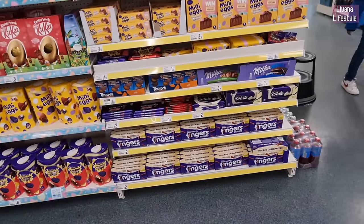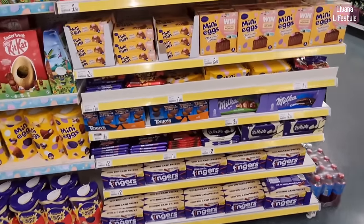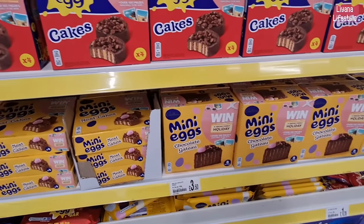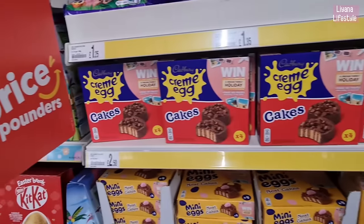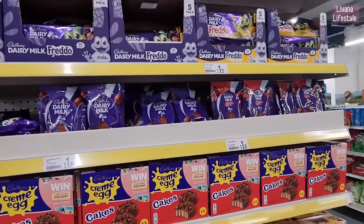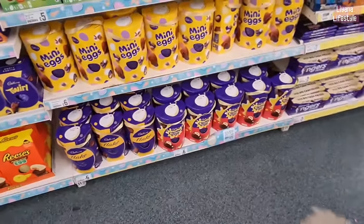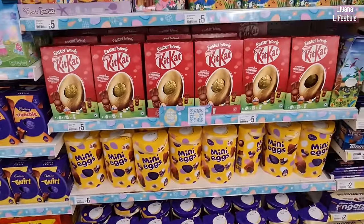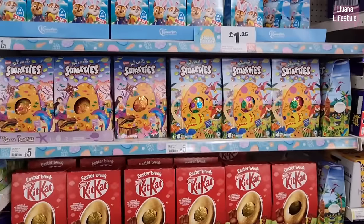Wow, look at all of the goodies they've got out — lots of chocolate! Look at this mini eggs chocolate bar for £3.50, they've got a cream egg version as well. There's Freddo at the top, cream eggs with flake at the bottom — those are £6 — mini eggs, Kit Kat and Smarties.